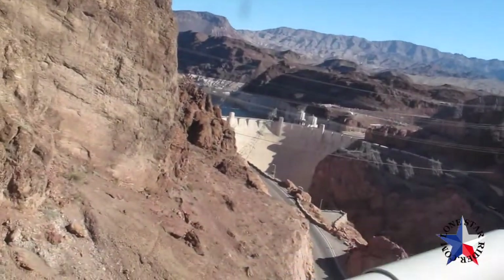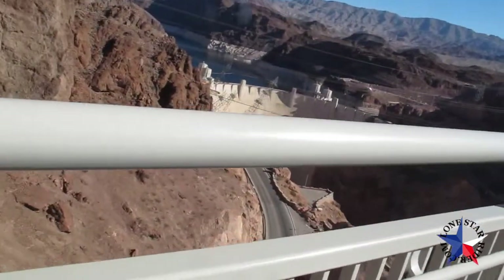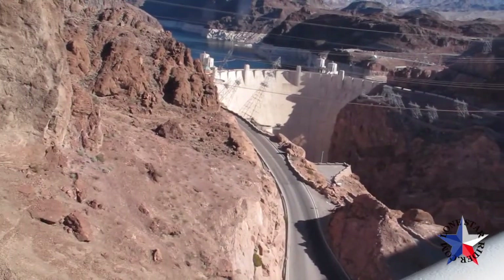And there's the great Hoover Dam. This is actually a really great view of the Hoover Dam.